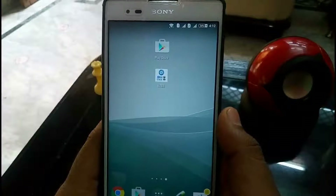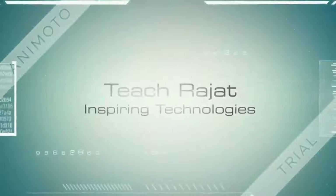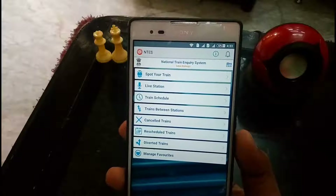Hey guys, it's Dracker here. Today I am back with another video with an interesting app called NTES. Without further ado, we are talking about NTES, which is National Train Inquiry System.